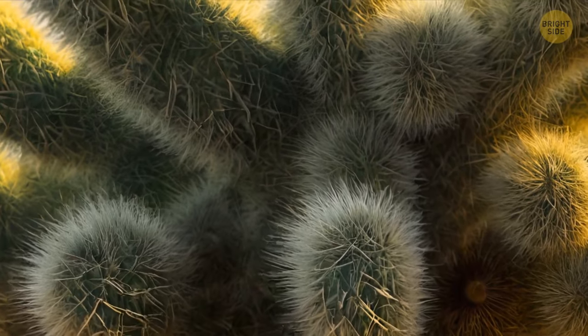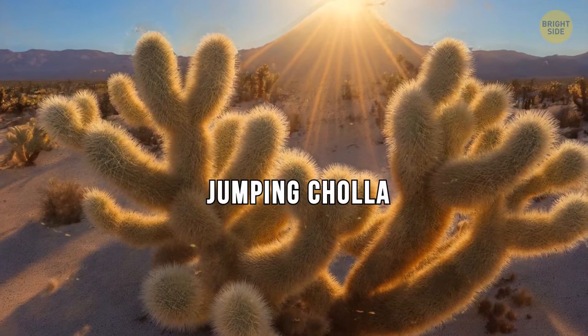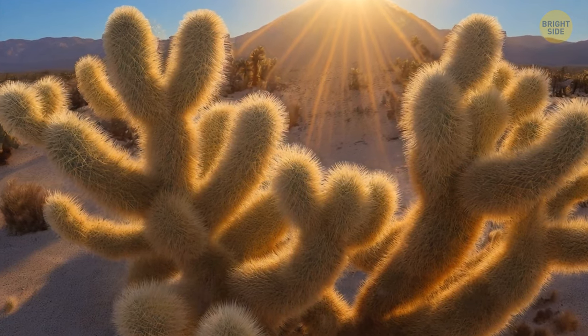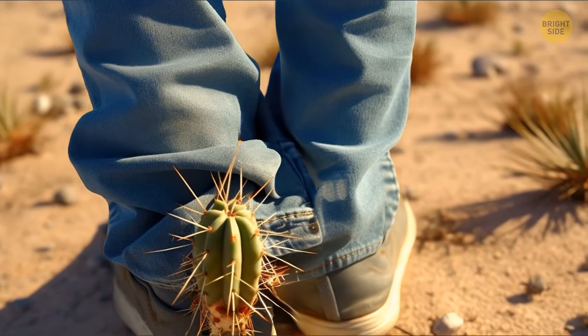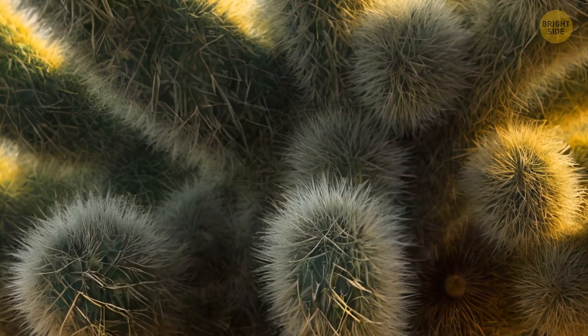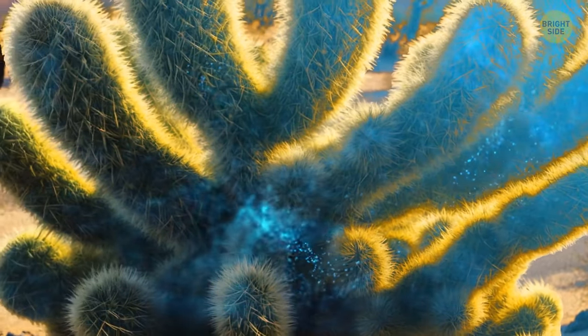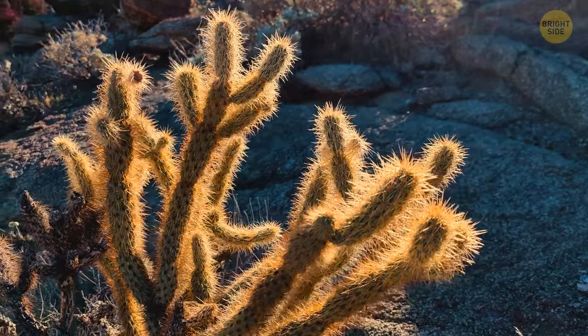However, this is not fluff, but thousands of thin needles — and they are the reason you shouldn't come closer. The cactus is called the jumping cholla, or teddy bear cholla. It grows in the desert areas of Arizona and in the northern part of Mexico. This cactus won't attack you, but it will cling to your skin or clothes if you touch it. This fur coat protects the cactus from animals, creates shade, and saves it from heat. The lateral branches carry out photosynthesis and accumulate a large amount of moisture inside, so despite all the danger, the cactus can be helpful for desert wanderers.